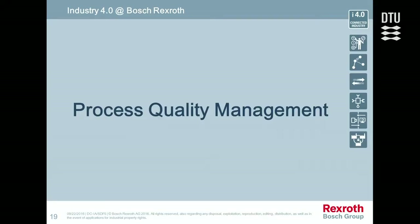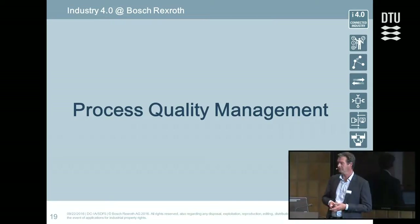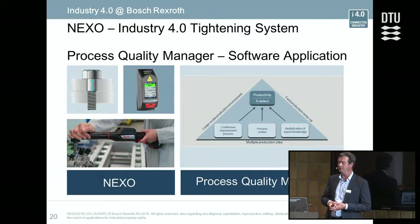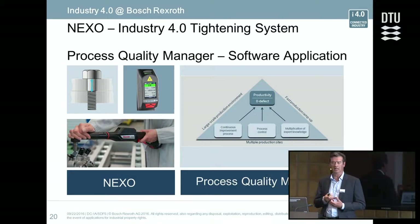The second example is a process quality management solution for a customer outside Bosch. Rexroth supplies a solution to this company — it runs in parallel with MES and ERP and concerns a tightening application. Tightening is one of Bosch and Rexroth's products, mainly used in automotive and aerospace, including manual and robot tightening. The customer's requirements were mass production, fast ramp-up, multiple sites, and achieving zero defects.